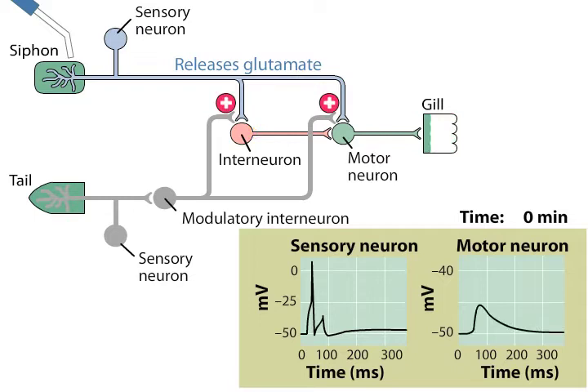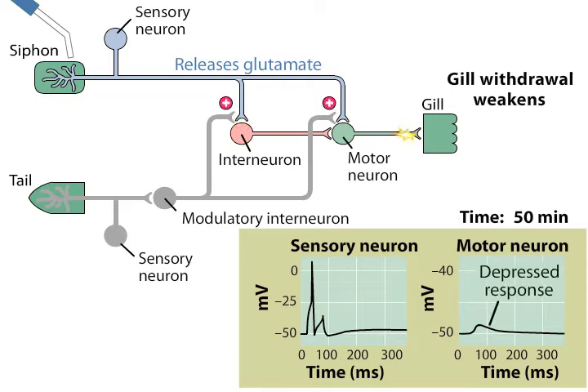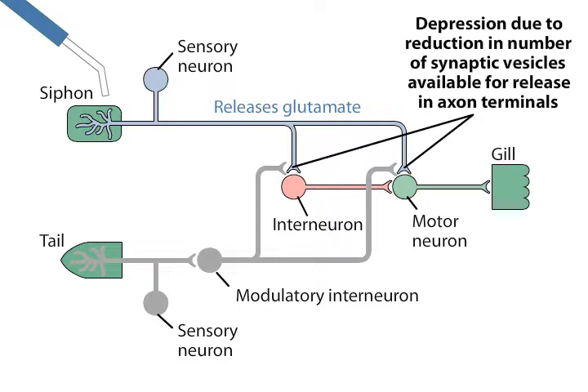Both habituation and sensitization appear to arise from plastic changes in synaptic transmission in this circuit. During habituation, transmission at the glutamatergic synapse between the sensory and motor neurons is depressed. This synaptic depression is thought to be responsible for the decreasing ability of siphon stimuli to evoke gill contractions during habituation. This depression is presynaptic and is due to a reduction in the number of synaptic vesicles available for release. Sensitization modifies the function of this circuit by activating modulatory interneurons.